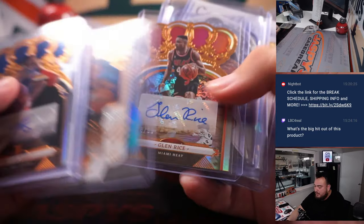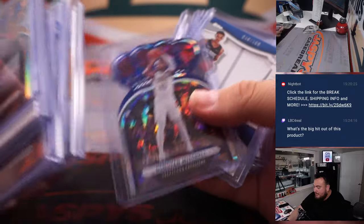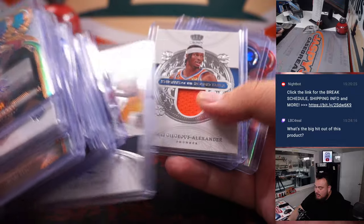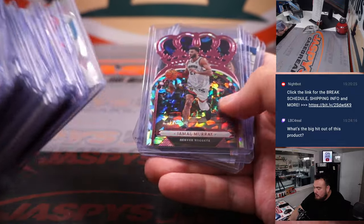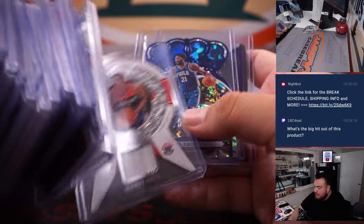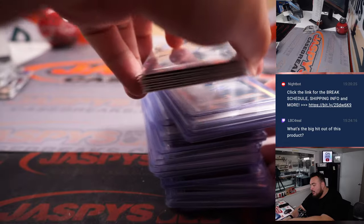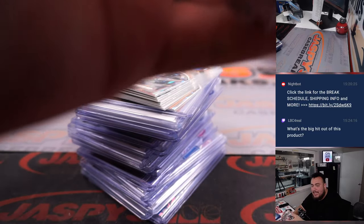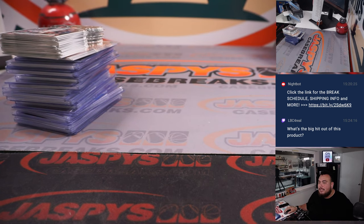So this was the second half — we have some good names in here. Nice little Paolo there. Little Brandon Clark 10 out of 10 patch autograph. The first half did have the Kaboom and a Prime to 25, but this one also had some pretty nice stuff. Not the priciest product. Again, numbers three and four are from a fresh case, so if you guys want to get the next ones going — JaspisCaseBreak.com, guys. Thanks.